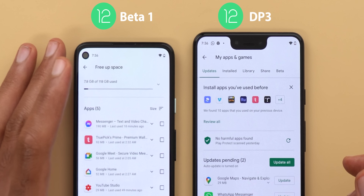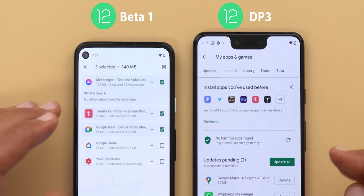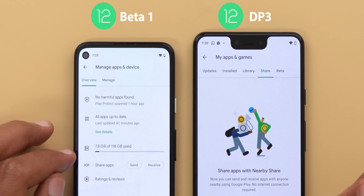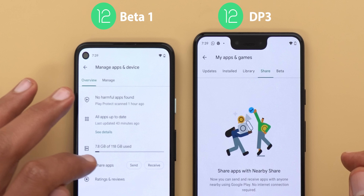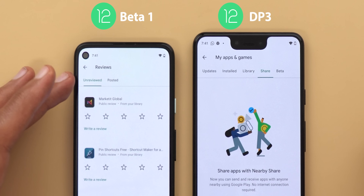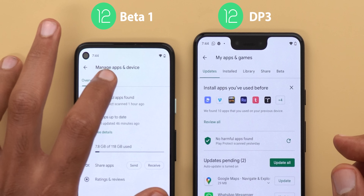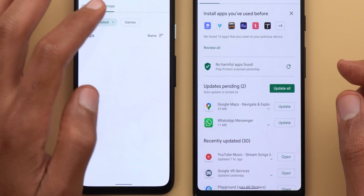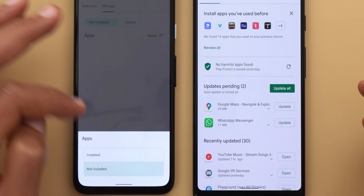Free Up Space lets you multi-select apps you don't need and hit delete, and you can expand to see more information about each app. Share Apps is the same as before but instead of a separate page you can quickly tap Send or Receive. The Ratings and Reviews section lets you check unreviewed apps and games or check previously posted reviews. Under the Manage page you can check installed apps on your device and change the filter to show not-installed apps, or filter to show only games. If you filter to installed there's also an Updates Available filter so you can quickly see what apps require updates.